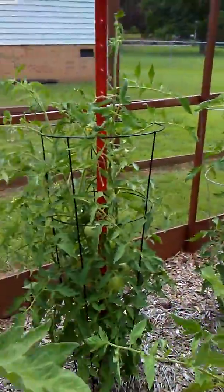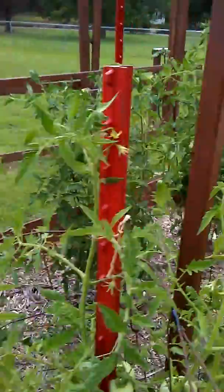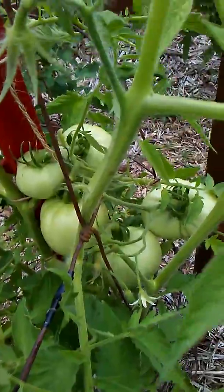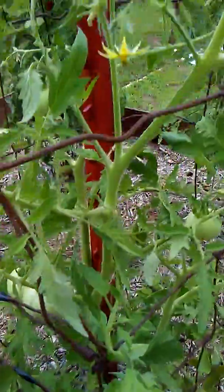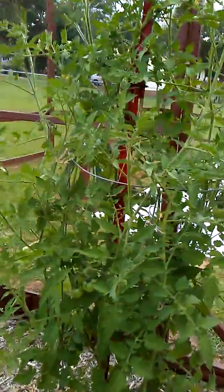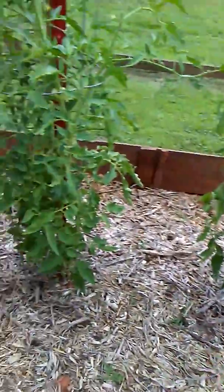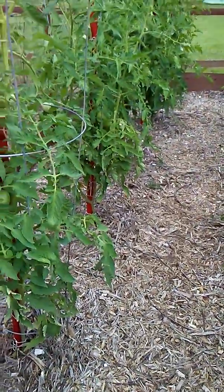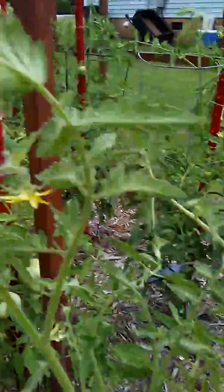I can feel the wind picking up a little bit — that thunderstorm might be coming in sooner than I thought. But overall the plants are looking really good. I came out this morning and removed some sucker leaves and did some pruning of the lower leaves. We don't want any of the lower leaves touching the ground.